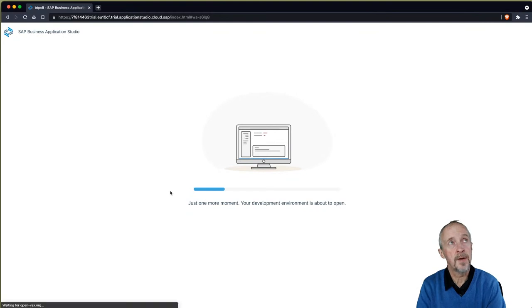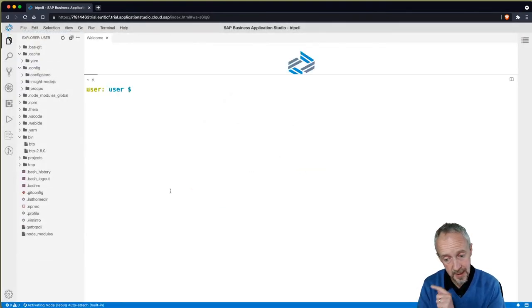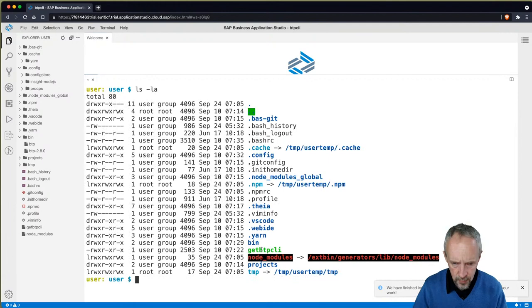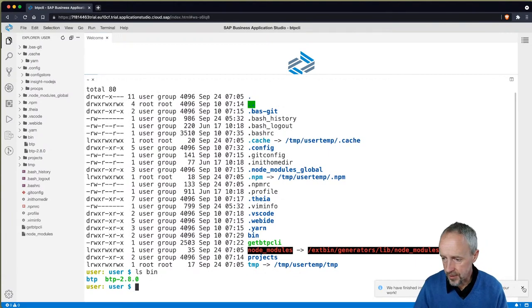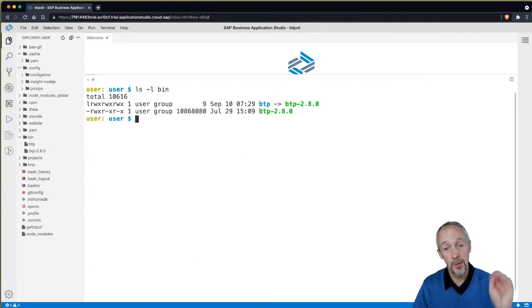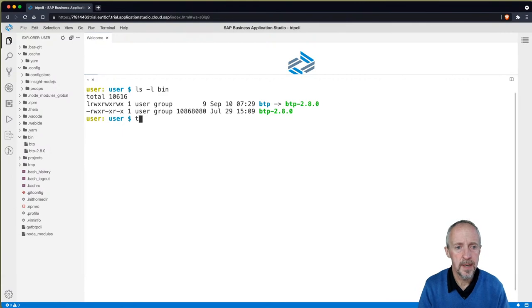What this script does is go and download the gzipped tarball containing the latest CLI, unpack it, and put it in a specific directory. We've also added the location where the BTP command line program is installed, which is in 'bin'. If we do an ls -la, we can see there's a bin directory. Let's do ls -l bin. We can see it's downloaded and unpacked the latest version, 2.8.0, called BTP-2.8.0. It's written in Go, actually.